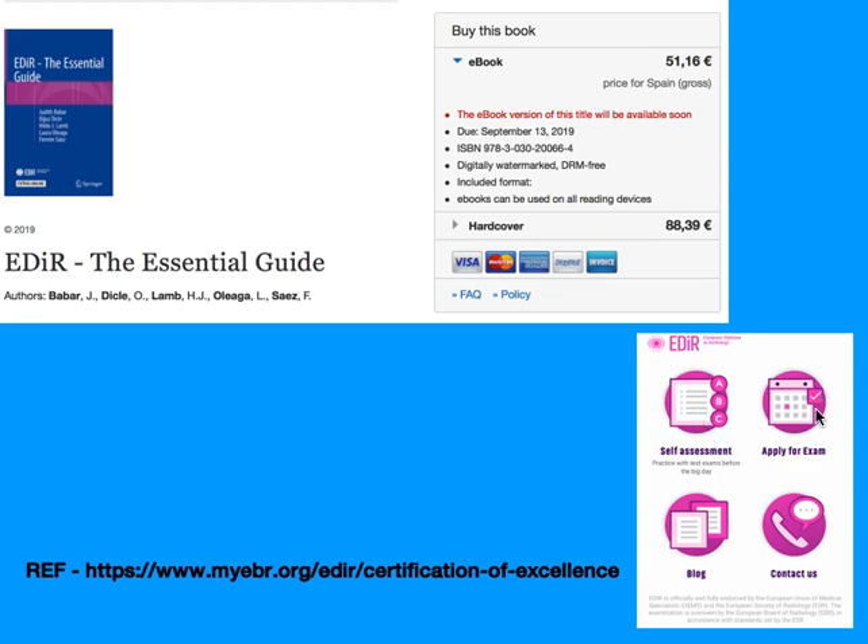One more important resource is the EDR app, available on both Android and Apple. Once downloaded, you'll see four broad categories: self-assessment, apply for examination, blog, and contact us. There is also an EDR Facebook Messenger where they are very prompt and reply within 24 hours — I had a lot of my queries and doubts clarified through it.